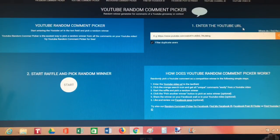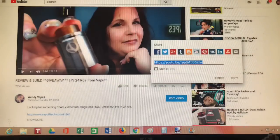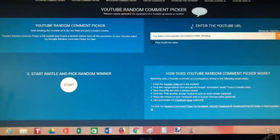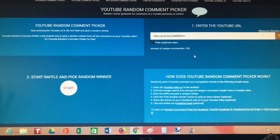So here we are with the YouTube random comment picker. I'm going to grab the YouTube URL, copy it, paste it in, and hit search. It's going to pull all the comments and filter out any duplicate users — so only single entries count — and then we're going to start the random draw and pick the winner.